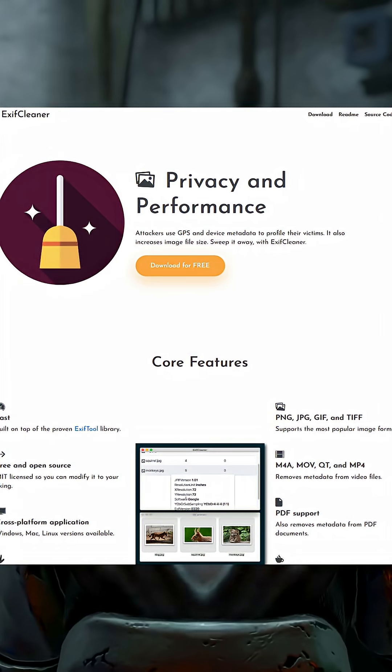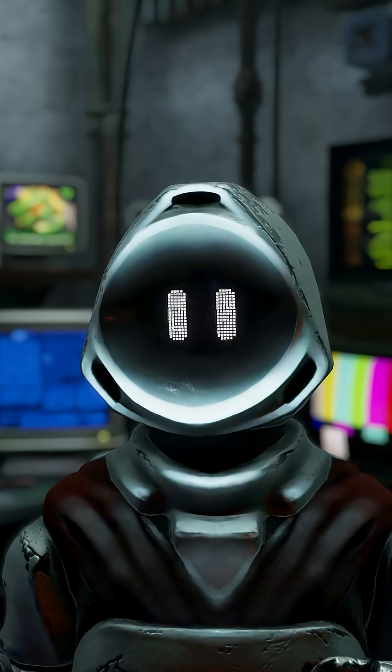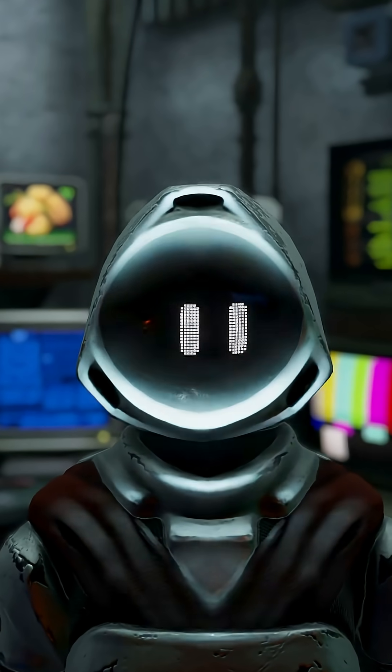On desktop, I use Exif Cleaner. On your phone, you need an app. For Android, I use the free app called Photo Exif Editor. For iOS, grab Exif Metadata.